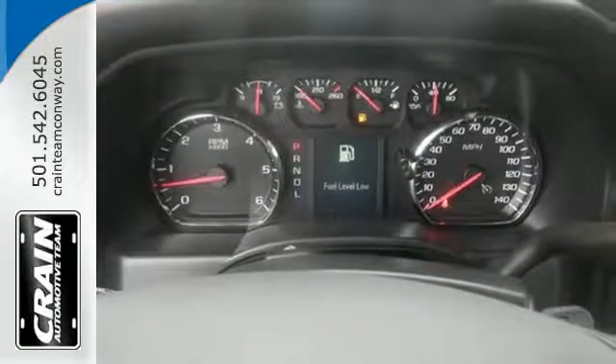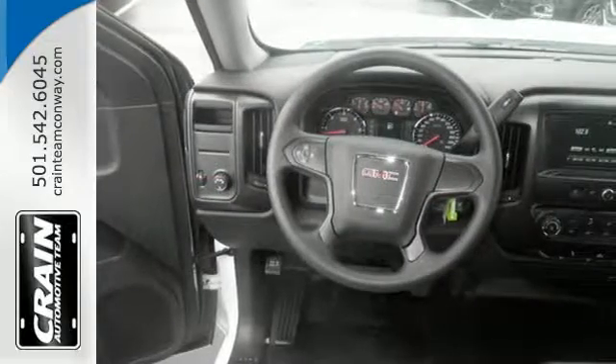then secure your cargo with 8 total tie-down hooks, including 4 movable upper tie-downs.